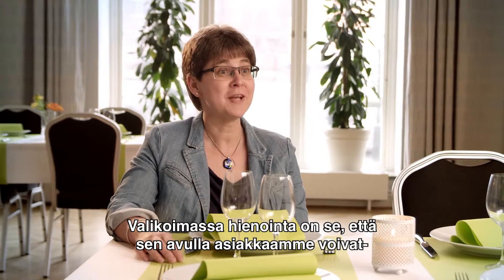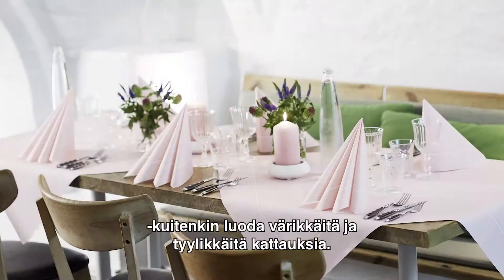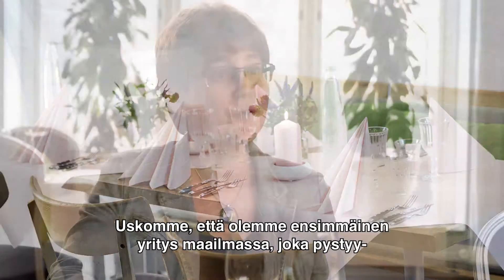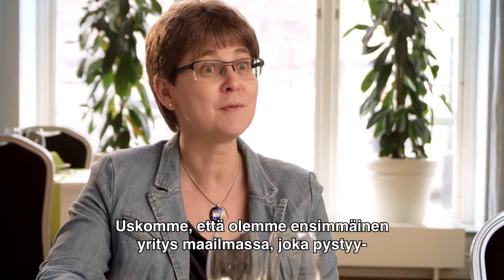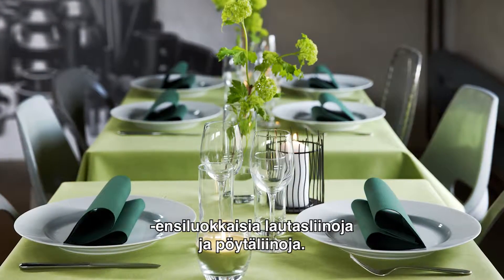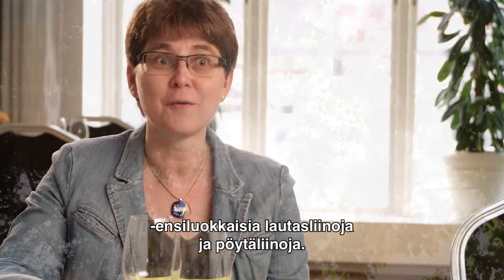The great thing about this range is that it helps our customers to be both eco-conscious and still create a colourful and elegant table setting. We believe that we are the first company in the world to be able to offer such an extensive range of compostable, premium quality napkins and table coverings, and we are really proud of it.